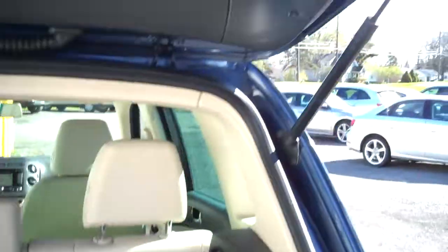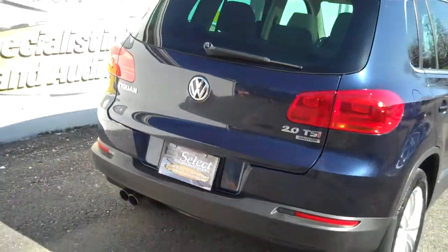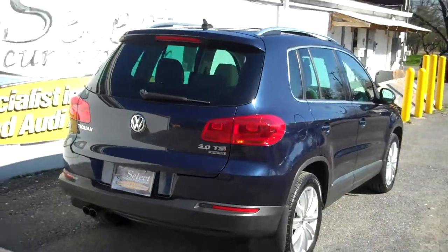Just showing off underneath the trunk lid the edges of the body — that's where other cars tend to crust out. Nothing on these Volkswagens. Here's a view from the passenger rear, nice and straight.